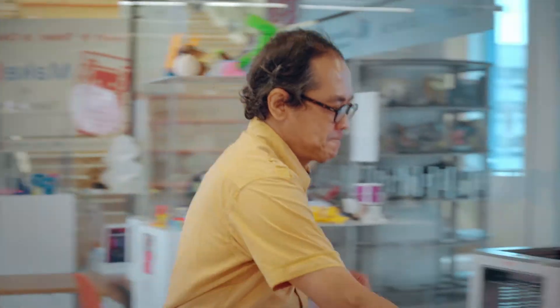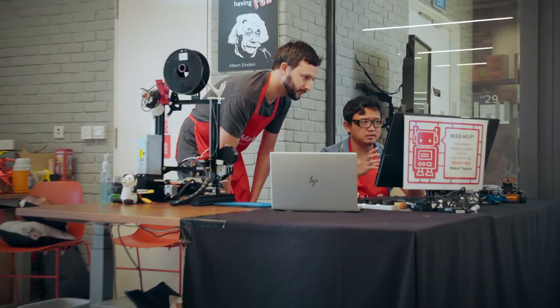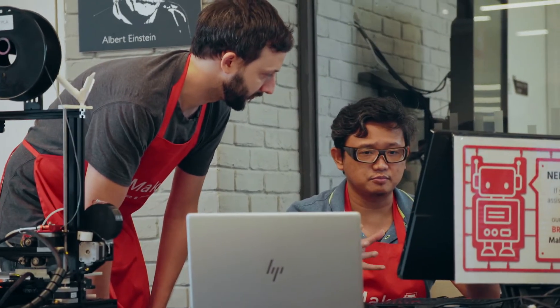I first came to Makerspace because I wanted to make a badge for my cat. And now I'm here every week. At Make It, I help bring people's ideas to life.